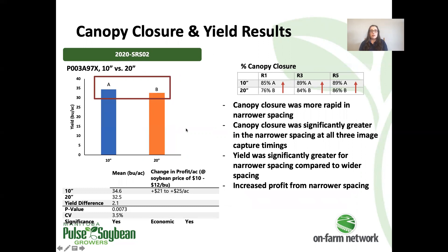The second row spacing trial compared 10-inch and 20-inch spacing. Here there was a significant yield increase with the narrower spacing of just over two bushels per acre. Looking at the canopy closure data, at every stage where canopy closure was measured, closure was more extensive in the narrower spacing, which is what we would expect to see. For the economics in our row spacing trials, we haven't accounted for any difference in machinery or operating costs since that's so operation-specific, but the difference in profit per acre reflects this significant yield increase at the narrower spacing.